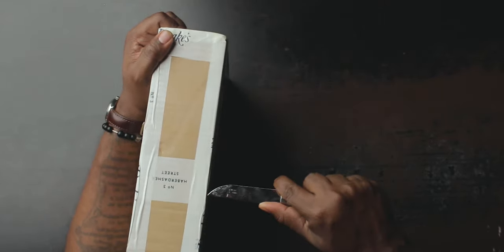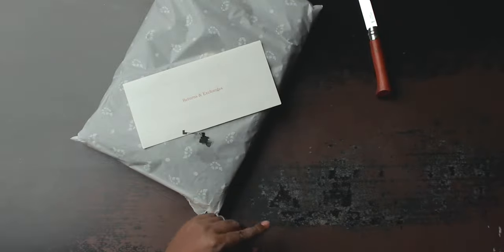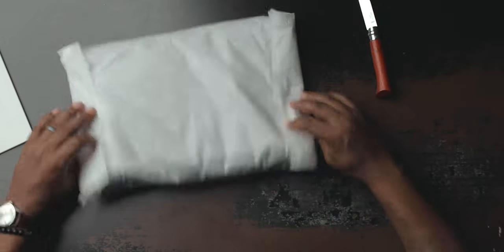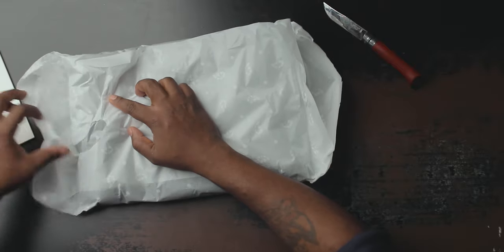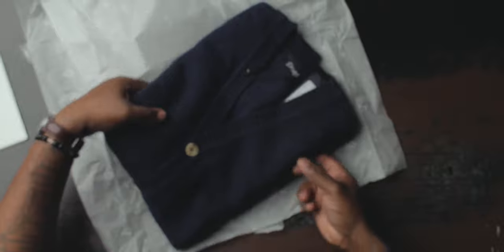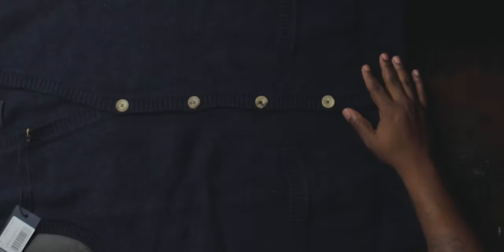So that's the first piece for fall and winter essentials. Let's get to piece number two. One thing about this series: I'm going to show you pieces you can wear in all types of different situations, so you can get a lot of mileage out of them. This second piece is from Drakes — let me open it up.